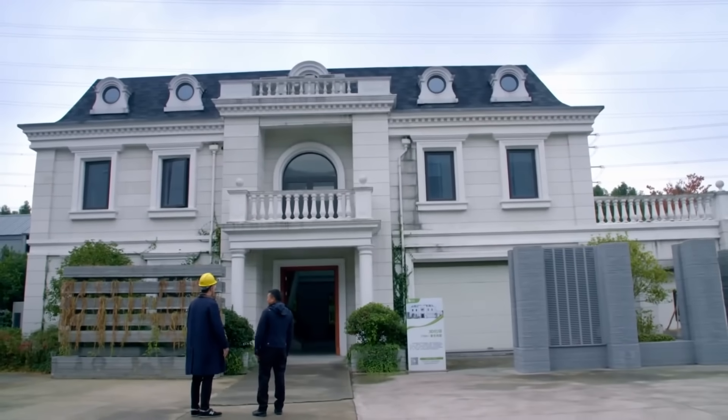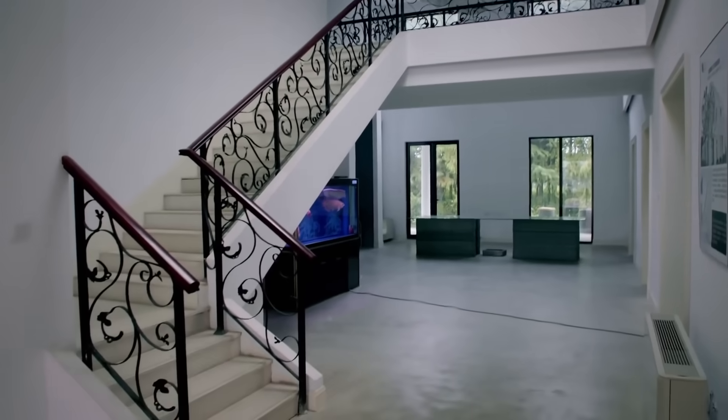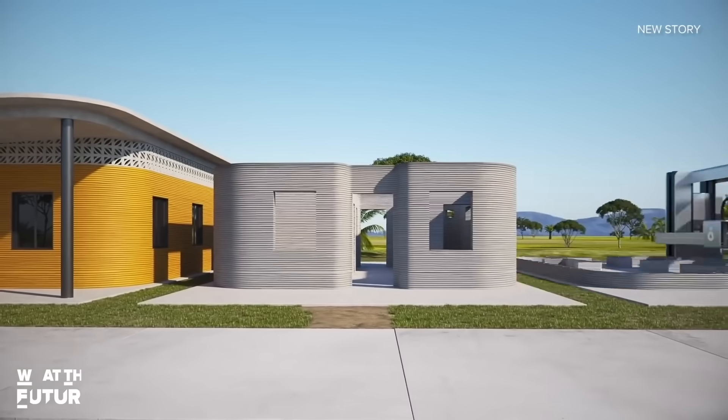This house was 3D printed in a week, partly from waste, including material from old, demolished buildings. And this is the world's first 3D printed community.